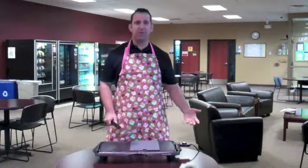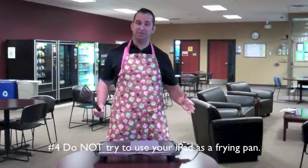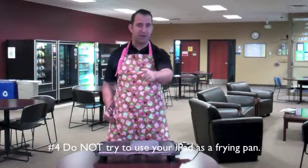Alright. iPads can do a lot of things, but one thing they cannot do is be a frypan. I mean seriously, if you try to use your iPad as a frypan we might be a little concerned — but that's the number four thing not to do with your iPad.